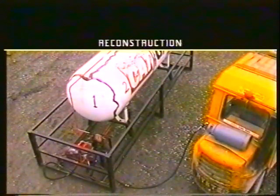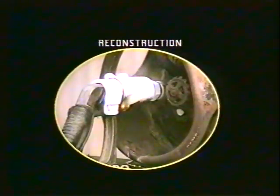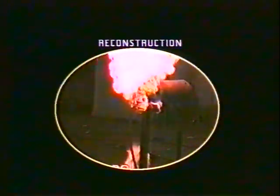During the filling process some propane was leaking at the cylinder coupling, and while attempting to remove the filling valve there was a dramatic increase in the amount of product escape. This ignited, probably from the truck engine or the electrics. The operator activated the fire alarm and the factory was evacuated.